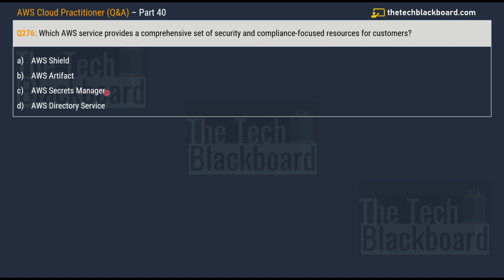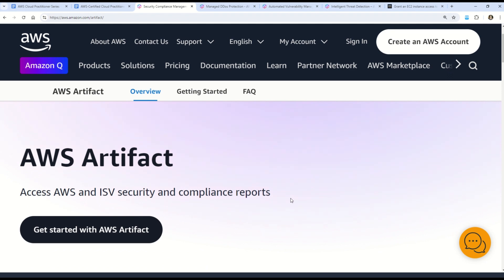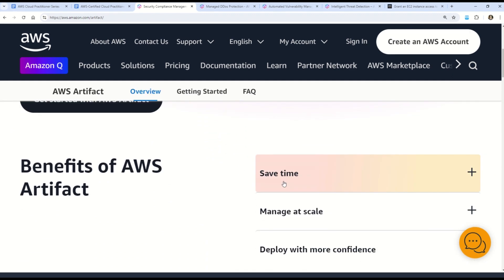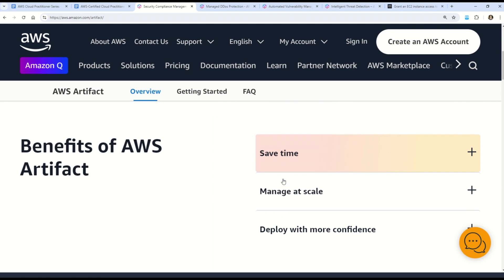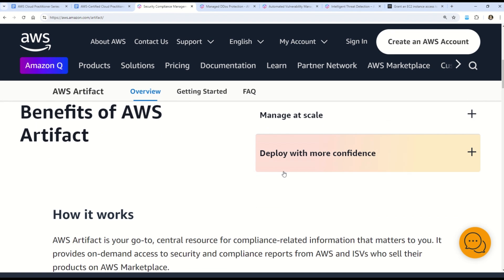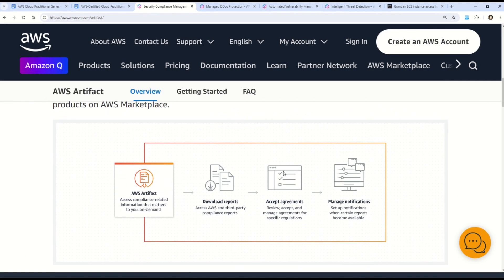The correct answer is option B, AWS Artifact. AWS Artifact is a service provided by AWS that offers a comprehensive set of security and compliance focused resources for customers. It provides access to various compliance reports, certifications, and other relevant documentation such as Service Organization Control (SOC) reports and Payment Card Industry Data Security Standard (PCI DSS) reports.